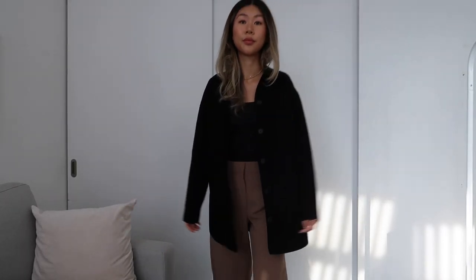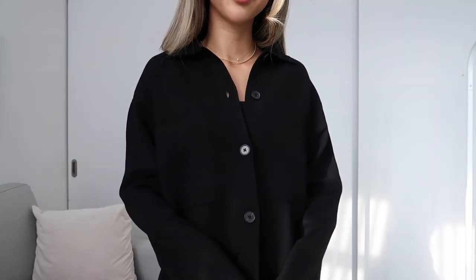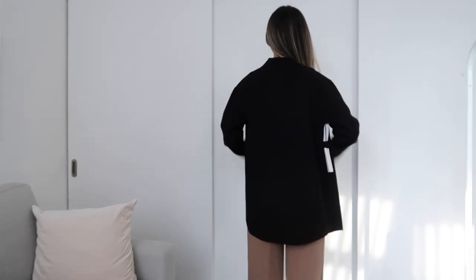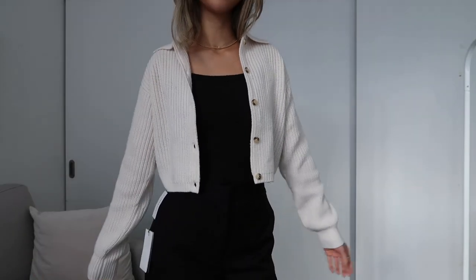Moving on to the sweaters — the first one is the Society sweater, which I got in black. The quality of this sweater is unbelievable: it's really smooth, not scratchy, and the construction is amazing. It really feels like one that won't pill and will last a long time in your wardrobe. I got it in a size small — it's definitely an oversized fit, so it's a great layering piece. It also comes with an extra button, and I'm obsessed with the quality — would definitely recommend.